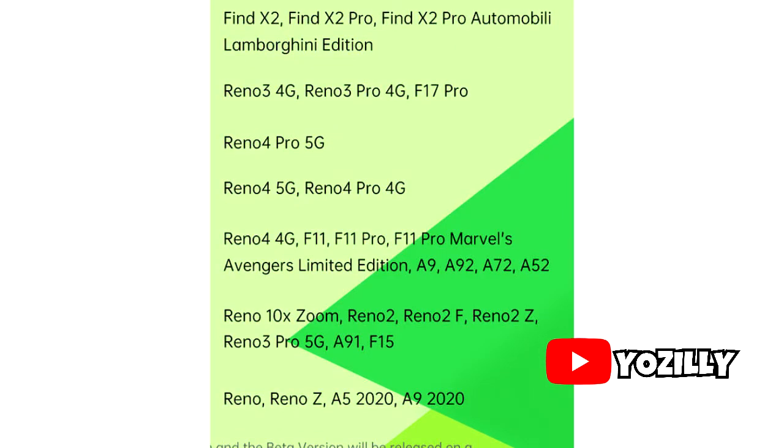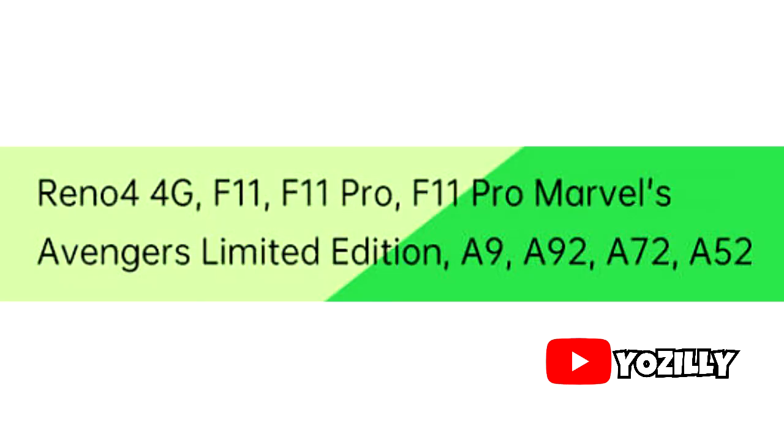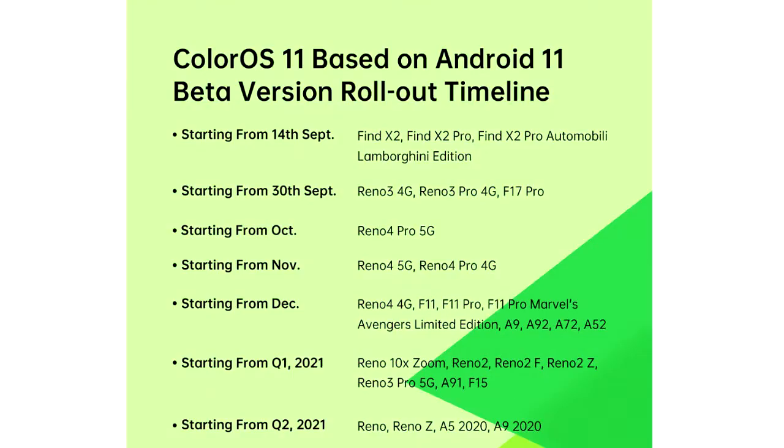As you guys can see in this roadmap, it has a lot of Reno smartphones like the complete Reno 3 series and the 4 series. Find X2 series are also here. Moving on, we have A series smartphones, some more Reno smartphones, and A series smartphones. So if your smartphone is in this list, you will get the official Android 11 update from OPPO. You can actually pause the video right now and see if your smartphone is in this list or not.